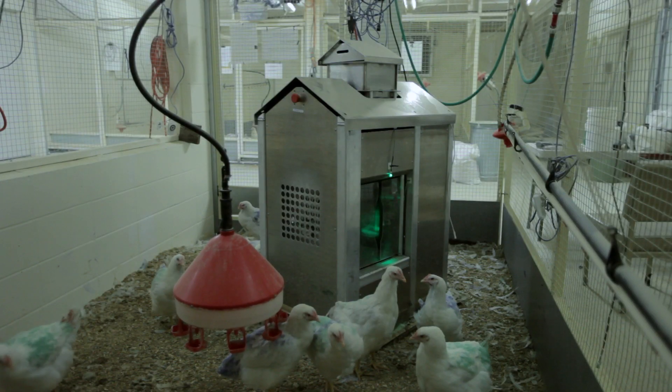If a bird is laying eggs, the system will recognize that this bird is quite light — it just lost 60 or 70 grams from the egg it laid — and will compensate and feed that bird. That's something we've been hoping to do forever. We want to feed birds that are in production more than birds that aren't in production, and precision feeding allows us to do that.